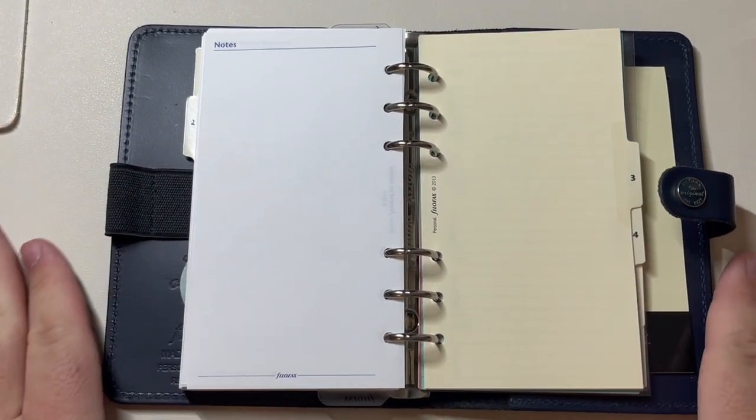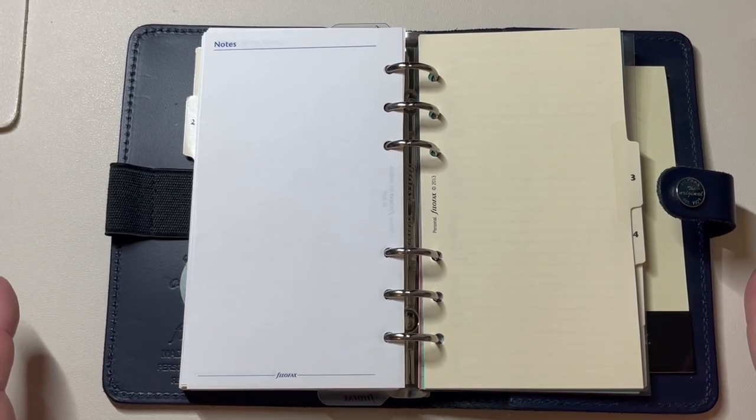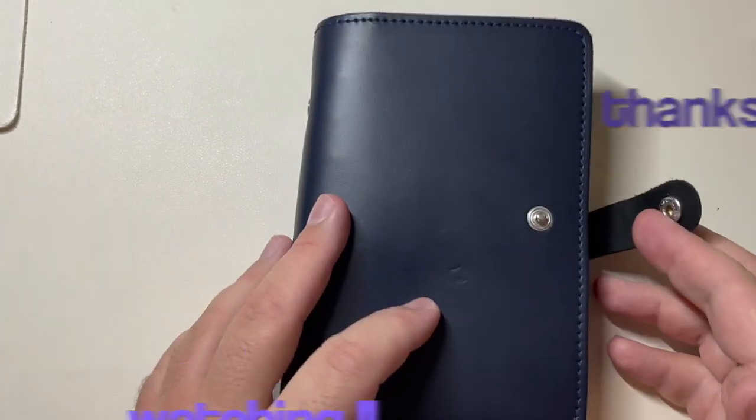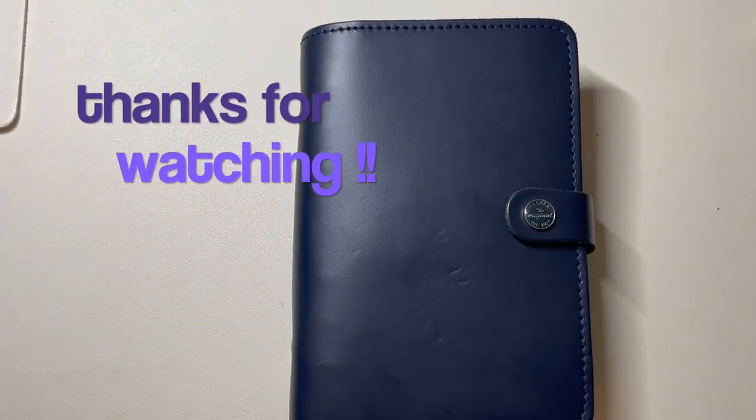Maybe that's what I need to look into for 2023, because the goal is to actually do what works for us. Let me know in the comments if you use Filofax or have recommendations for good places to get inserts. Thanks again and take care.